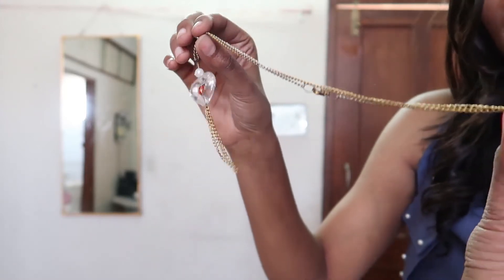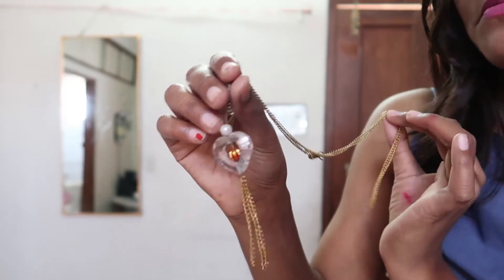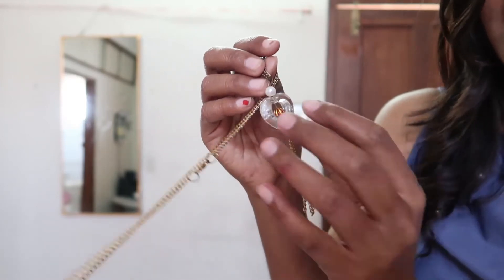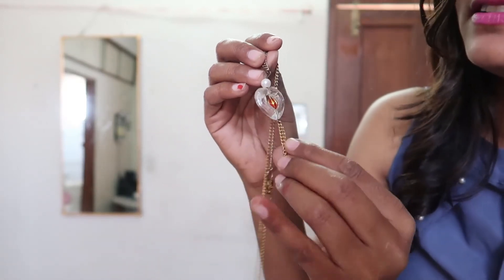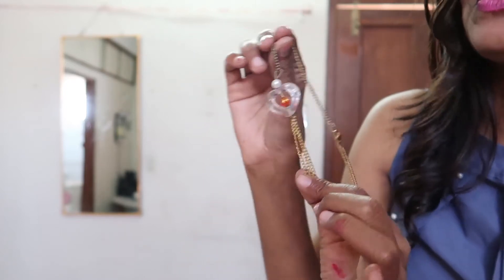The heart shape locket is very nice. It has a golden type chain but it's not real gold — just a simple chain. There's a red pearl on it and also some golden type detailing, but as I said, it's not real gold.